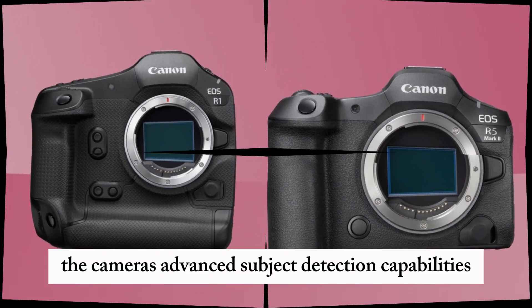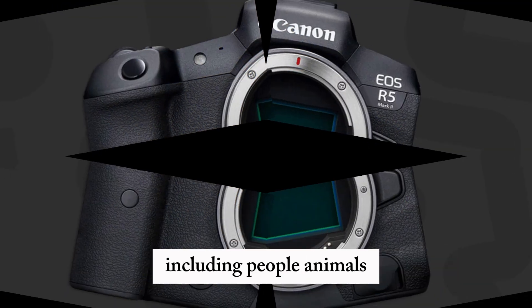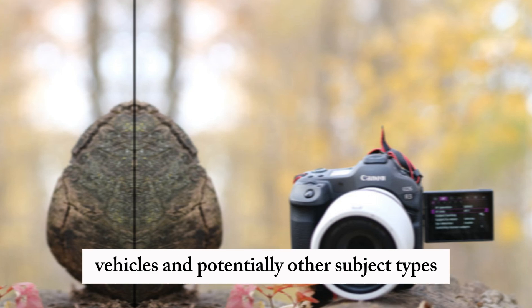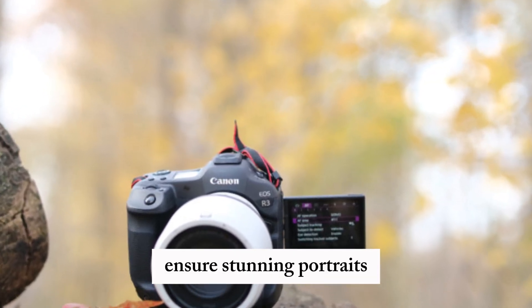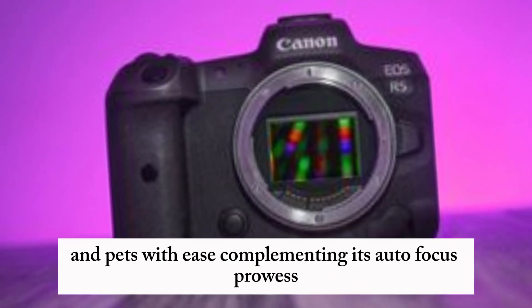The camera's advanced subject detection capabilities allow it to identify and track various subjects, including people, animals, vehicles, and potentially other subject types. Precise face and eye detection ensure stunning portraits, while accurate animal tracking captures wildlife and pets with ease.